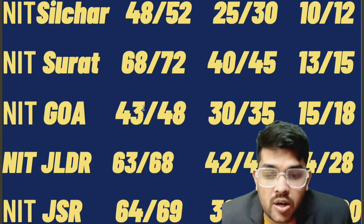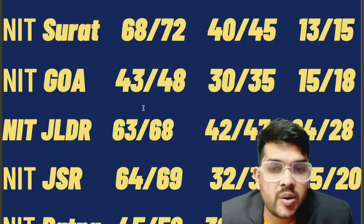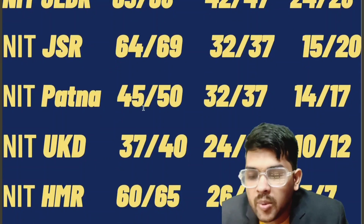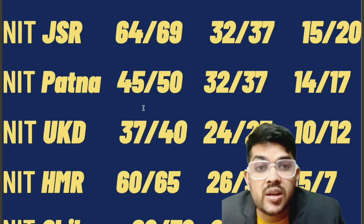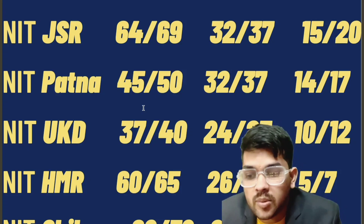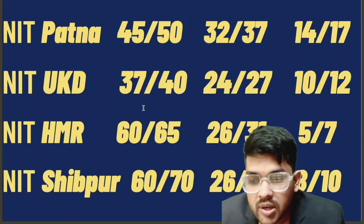I will also provide percentile-wise and rank-wise cutoffs in the upcoming days, so please subscribe to the channel. For Hindi language information, subscribe to my Hindi channel, Admission Academy. For Patna: 45, 32, 14. For Uttarakhand: 37, 24, 10. For Hamirpur: 60, 26, 5 — for CSE, EC, and lower branch respectively. For NIT Shibpur: 60, 26, 8 — this is a newly approved NIT, actually IIEST Shibpur, now recognized as NIT for the last 3 to 4 years.